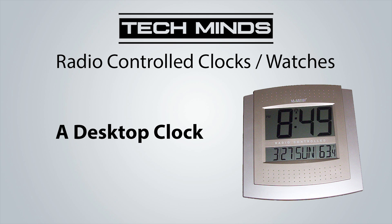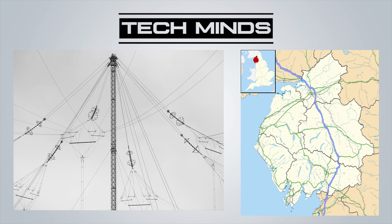Currently the signal for the UK is broadcast on 60 kilohertz from the Anthorn radio station near Anthorn in Cumbria. This signal can be received as far as northern and western Europe.